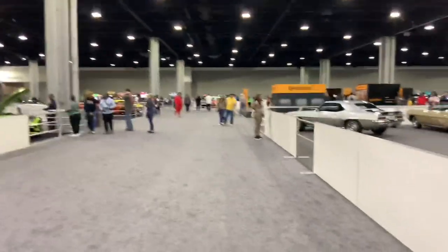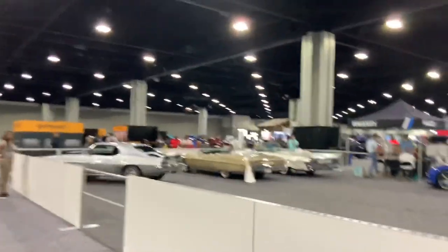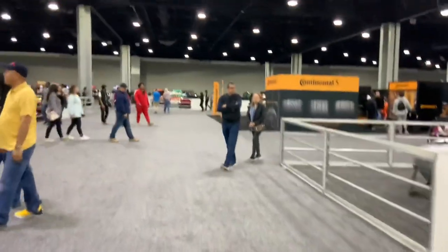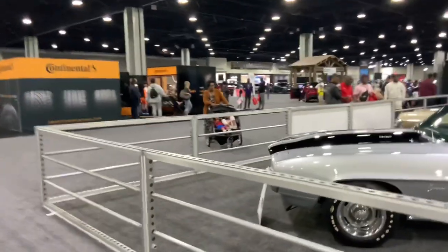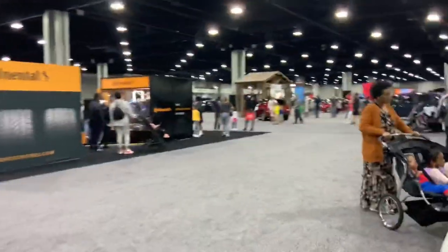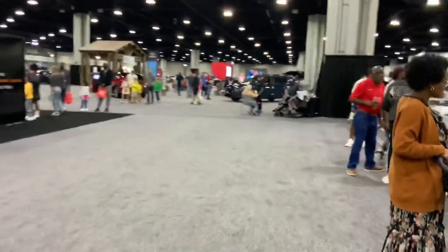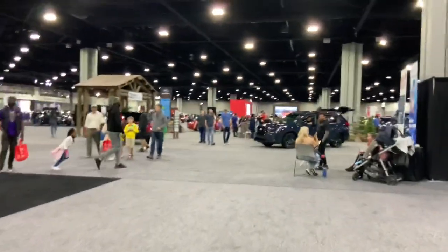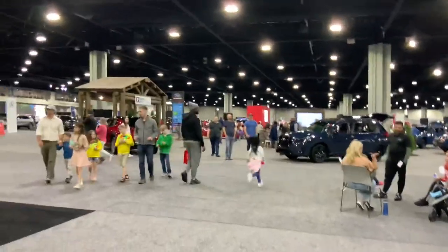So yeah, that's the 2023 Atlanta International Auto Show. Hope you all enjoyed! And as you saw, I got a new subscriber, so that's always good to know. Now I'm going to rendezvous with my mom and dad and head out.